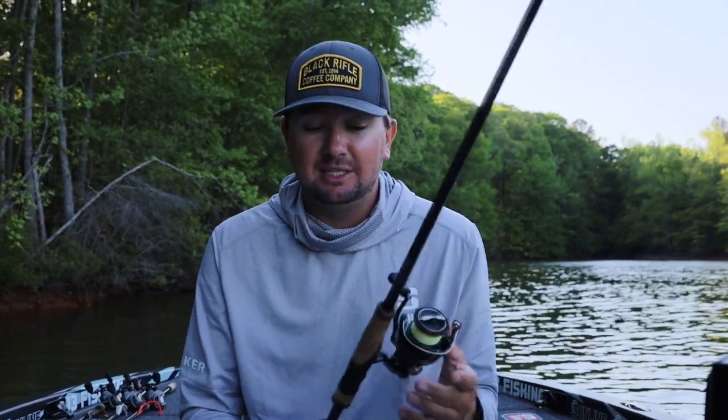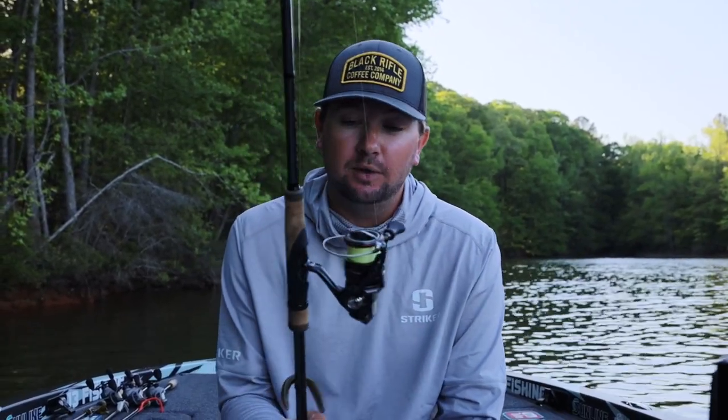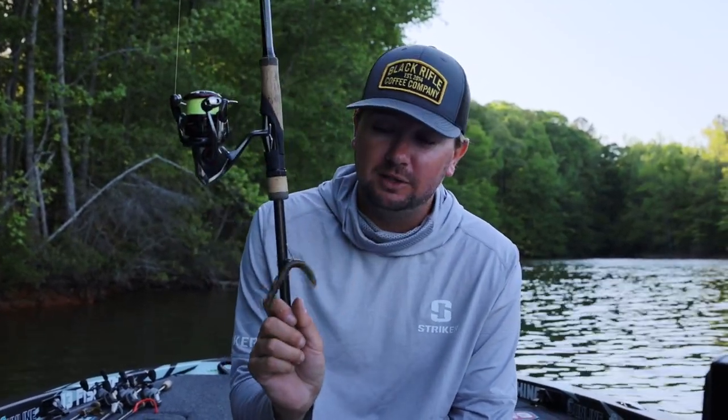The rod I throw this on is a seven foot three medium fast — this is a 13 Fishing Envy, on a spinning reel. I've always caught a lot of really big fish on a spinning rod. It's just something you can't live without. Our lakes are just getting clearer all the time, more pressure, fish are getting a little more educated, and having that eight or ten pound leader may make a big difference.